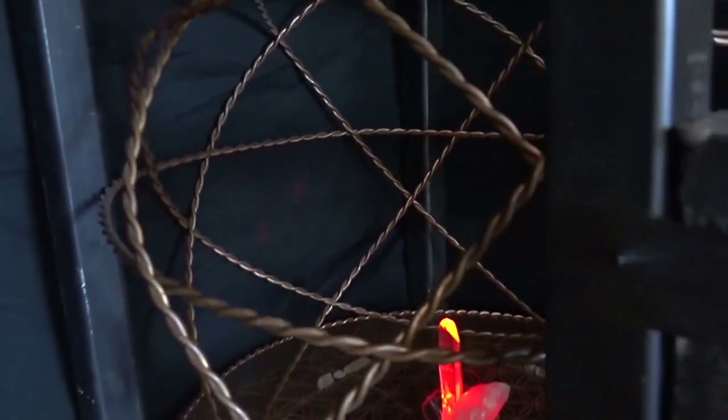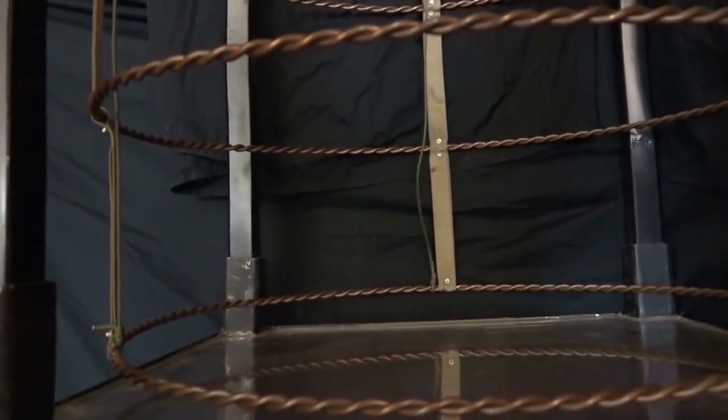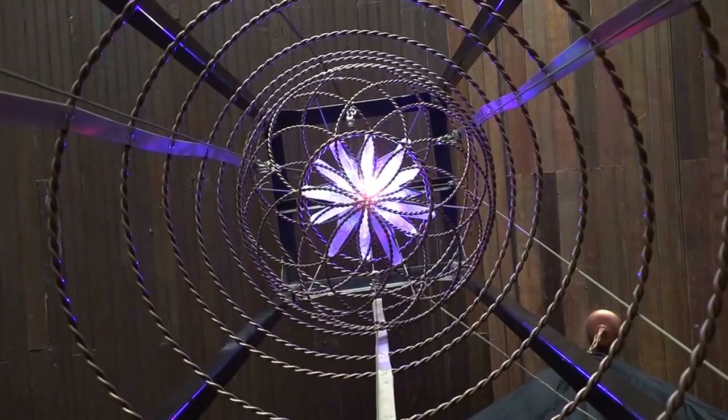Once you are within the ascension chamber, you will become aligned throughout time, space, and dimensions, bringing all the bigger you into this here-now moment. The 5D animator ascension chamber was created energetically before being brought into the physical. It is this energetic aspect of the chamber which allows for all the energy work to take place.